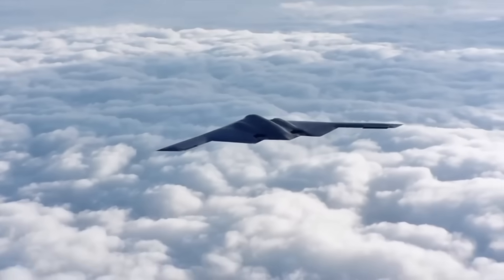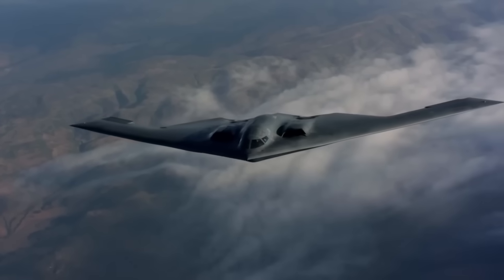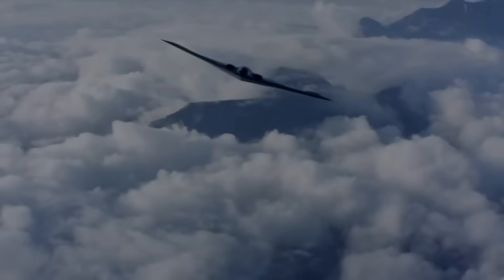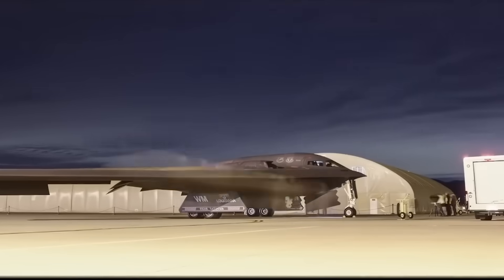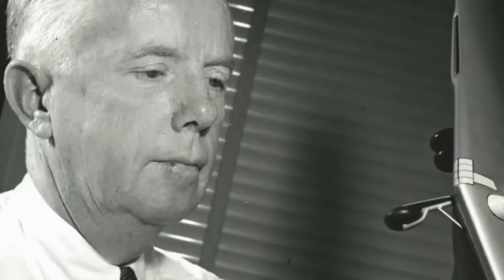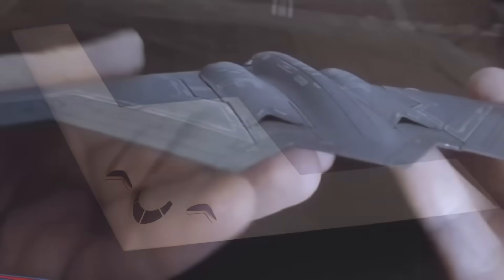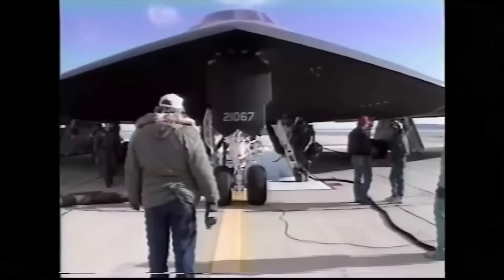The B-2's main mission is to sneak into hostile airspace without being detected, and anything that reflects radar — especially vertical surfaces — is a liability. So the designers at Northrop Grumman took a radical approach: they eliminated the tail completely and built the aircraft as a flying wing. The flying wing is exactly what it sounds like — just the wing. No fuselage sticking out, no tail in the back, just one smooth, continuous surface from end to end. The entire aircraft is shaped to deflect radar away in every direction, not bounce it back. Back in the 1940s, Jack Northrop experimented with tailless bombers like the YB-35 and YB-49. They looked futuristic, but the technology to control them didn't exist back then — without onboard computers, they were too unstable to fly safely. Fast forward 40 years, and digital flight systems finally caught up with the dream.